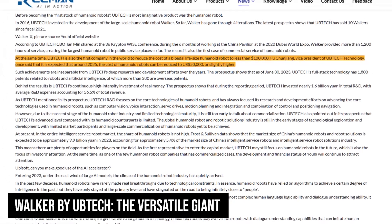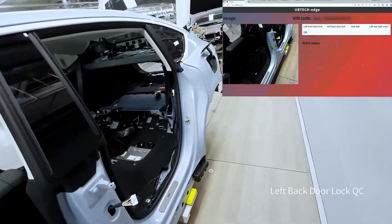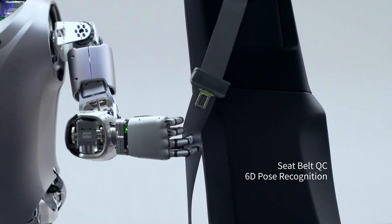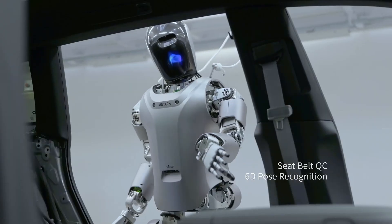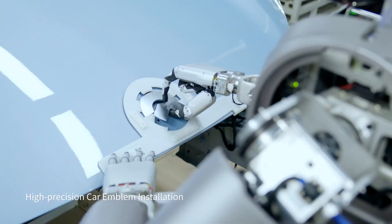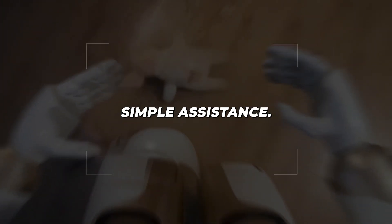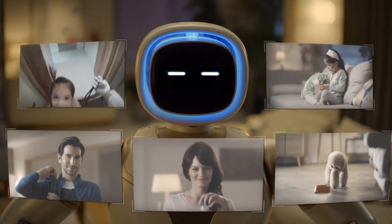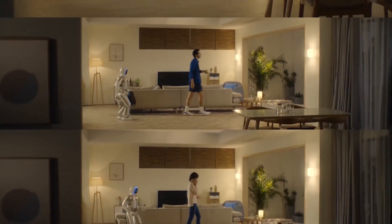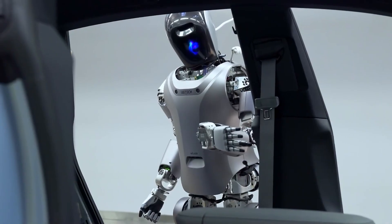Priced between $50,000 and $100,000, Walker represents the convergence of mobility and utility. This bipedal robot can navigate complex environments, manipulate objects, and even perform physical exercises. Its advanced AI allows it to adapt to different environments and learn new tasks through demonstration. Walker's applications extend beyond simple assistance — it can handle emergency response situations, perform maintenance in hazardous environments, and even assist in healthcare settings. Its modular design allows for customisation based on specific industry needs.